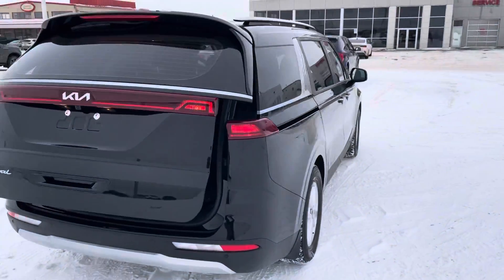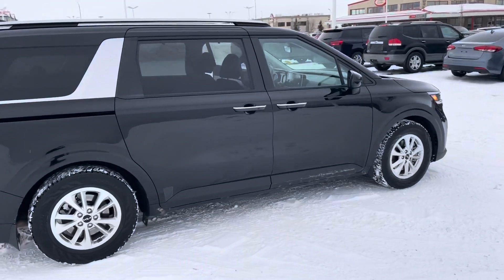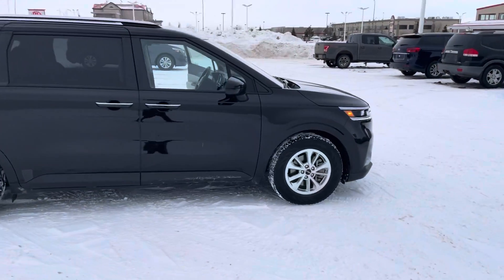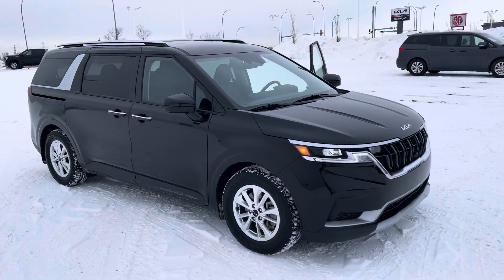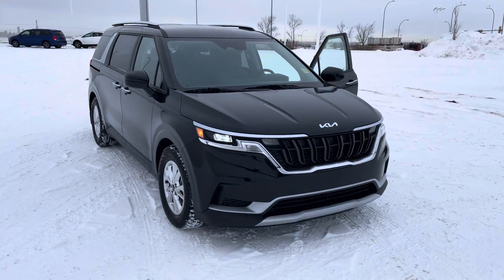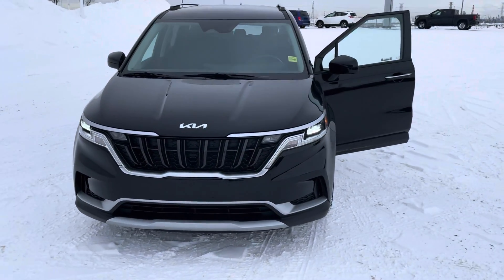So here's a quick look at the 2022 Carnival — this is our entry-level model, Brian. Please give me a call here at 780-449-4499. I'd love to give you a price quote and see if we can get you in for a test drive. Thanks!